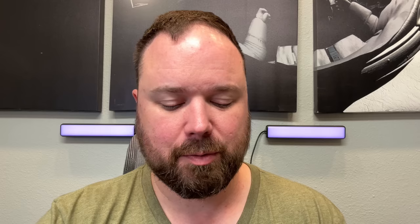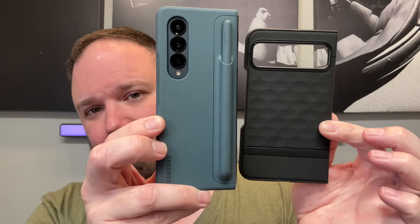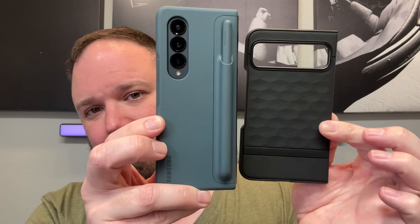I wanted to show this off dimension-wise, because when you look at the images we've seen on the Pixel Fold, we know it's shorter than the Z Fold and wider than the Z Fold. So just for comparison's sake, this is the Z Fold 4, and this is the case that's going to go on the Pixel Fold. You can see there's quite a tremendous difference in height and also in width. It looks a lot like the Oppo Find N2 to me dimension-wise, and that's great because that's my favorite design.